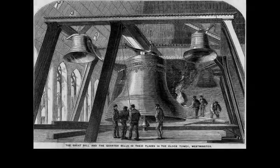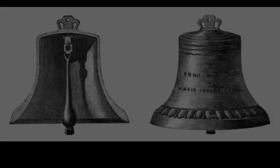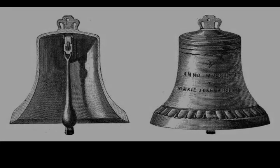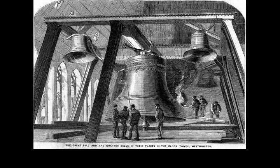Inside the tower is an oak-panelled prison room, which can only be accessed from the House of Commons, not via the tower entrance. It was last used in 1880 when atheist Charles Bradlaugh, newly elected Member of Parliament for Northampton, was imprisoned by the sergeant-at-arms after he protested against swearing a religious oath of allegiance to Queen Victoria. Officially, the sergeant-at-arms can still make arrests, as they have had the authority to do since 1415.